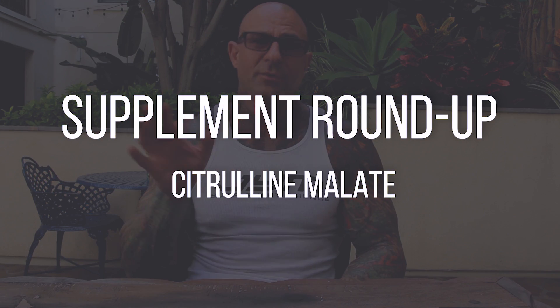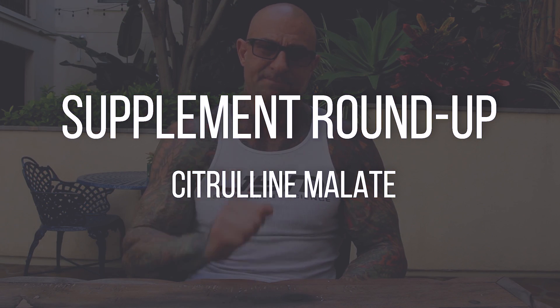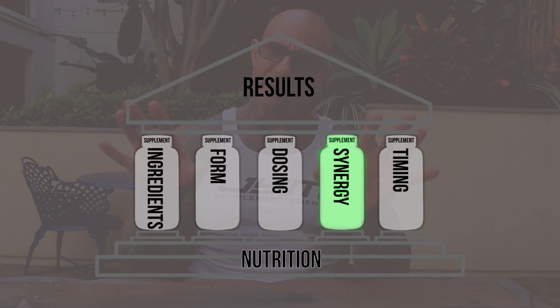In this Supplement Roundup, I'm going to cover the ingredient citrulline malate. Citrulline malate is the amino acid L-citrulline combined with malic acid. Now both of these ingredients provide benefits by themselves, but they work much better when they're combined, as research shows.